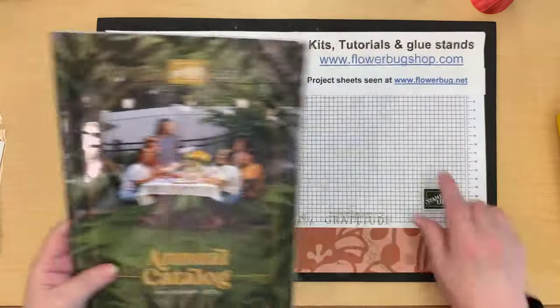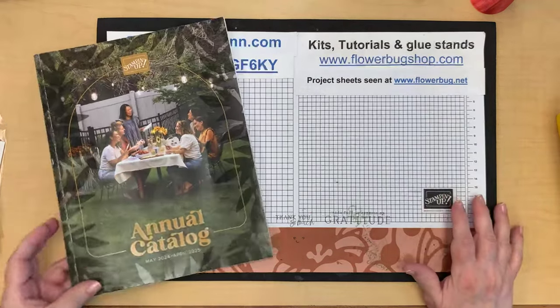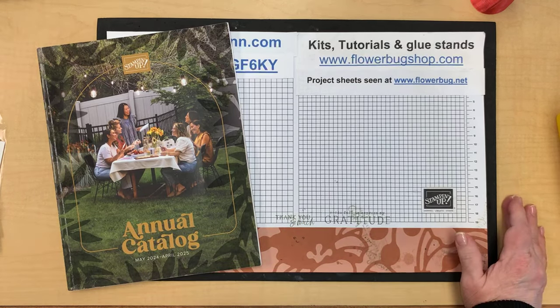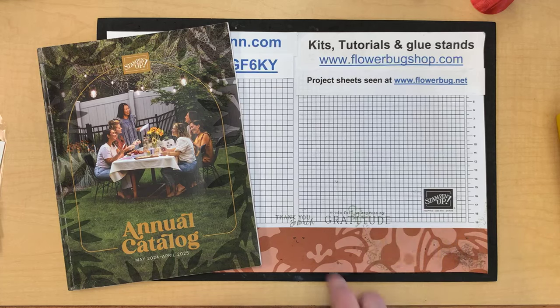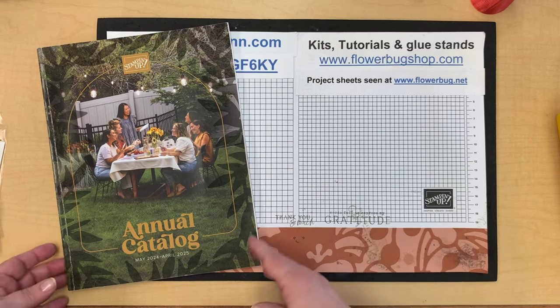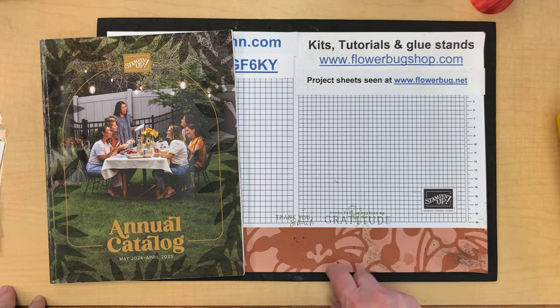Don't forget to go to my blog on Monday — that's when I post the project sheets. I get a lot of my fun fold ideas from the swaps I participate in since I rarely have time to watch other videos. I'll be sharing some of these fun folds in the near future. Thanks so much everybody — take care and I'll see you next week!